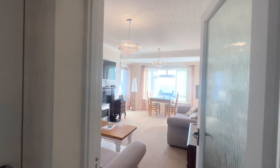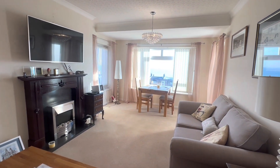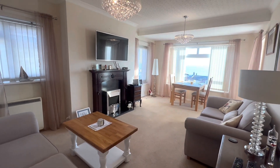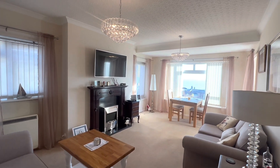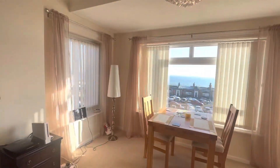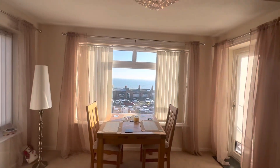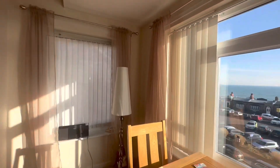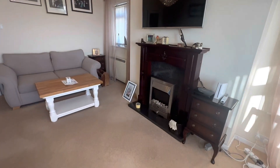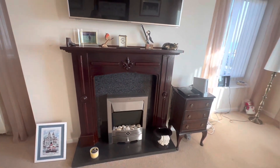Next to your master double bedroom is my favourite room out of the whole property and that is your more spacious living room. As you can see this is a really good size, you have these beautiful chandeliers and a fantastic view of Bexhill Seafront. You also have this lovely feature electric fireplace and access to a private balcony.